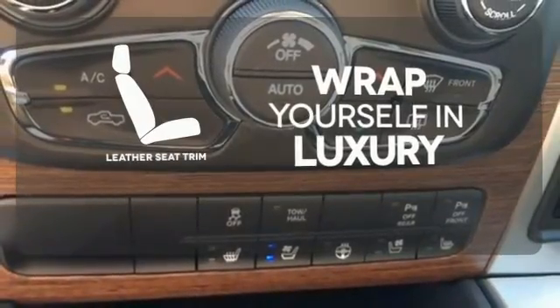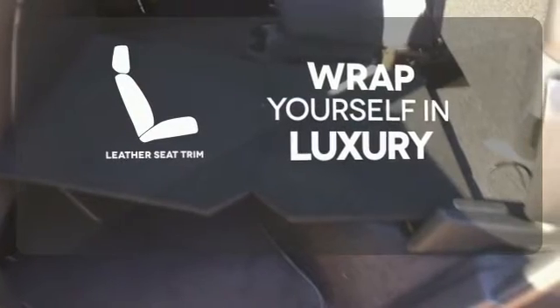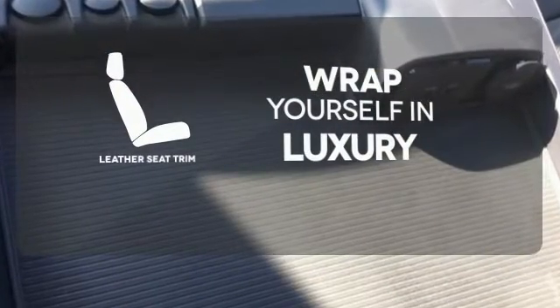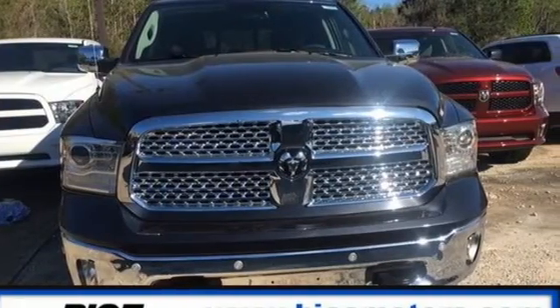The high quality leather seat trim enhances the style, comfort and durability of this vehicle's seats, ensuring an enjoyable drive. In control in every aspect, make this 1500 yours today.